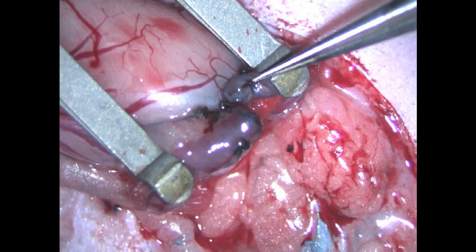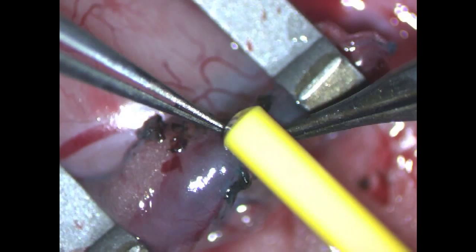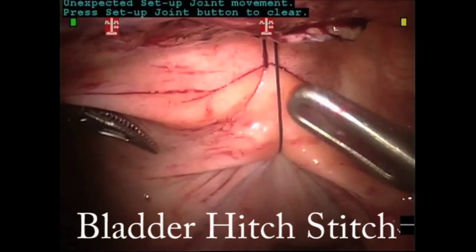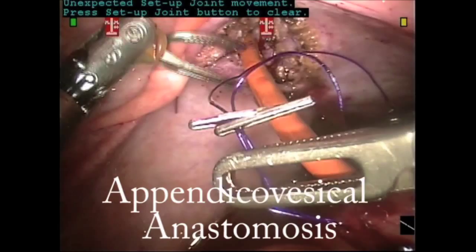Stanford has a very robust program in robotic surgery. In fact, the currently available robot initially was developed at Stanford many years ago. We have two essentially full-time robotic surgeons and several others with ability to use the robot to accomplish the surgical treatment that we need to do.